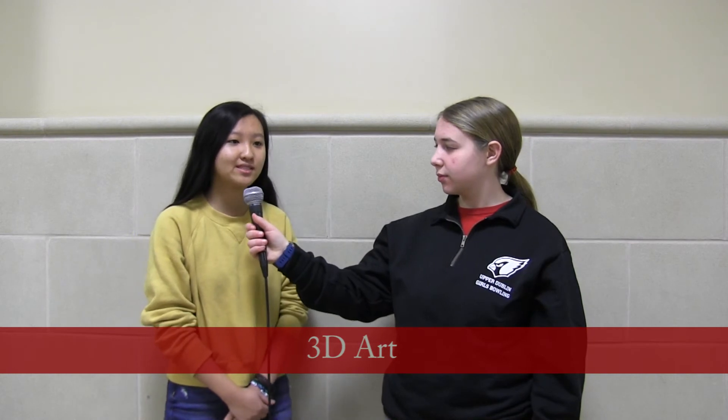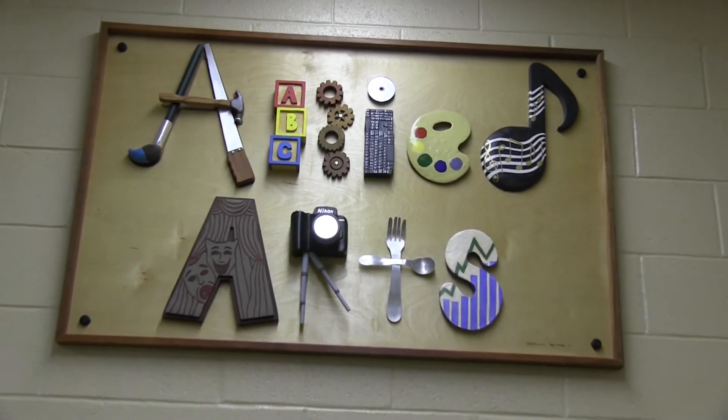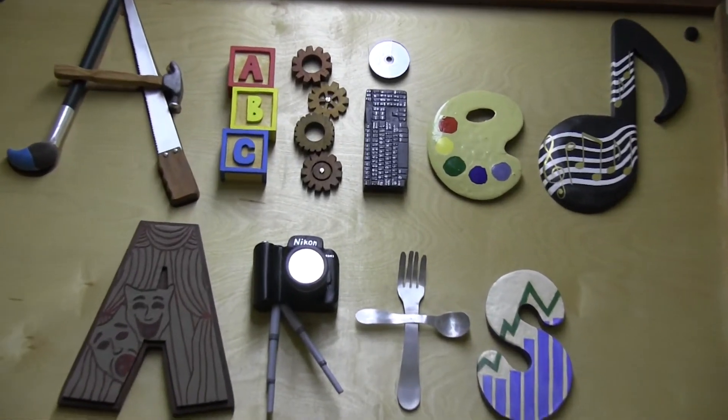In Honors 3D Art you get to work with a bunch of different supplies and machines you typically wouldn't see in an art course. Right now the Honors course is working on wooden portraits — basically you have a block of wood and you carve a face and a background into it, and it's pretty cool to work with.